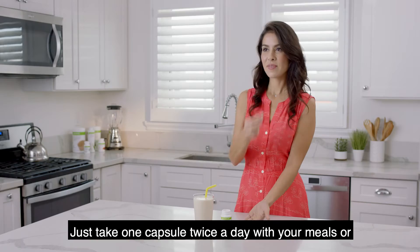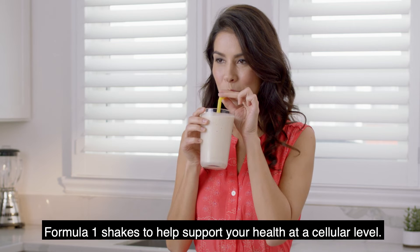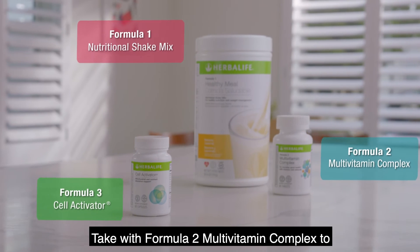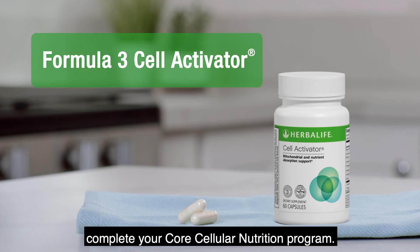Just take one capsule twice a day with your meals or Formula 1 shakes to help support your health at a cellular level. Take with Formula 2 Multivitamin Complex to complete your core cellular nutrition program.